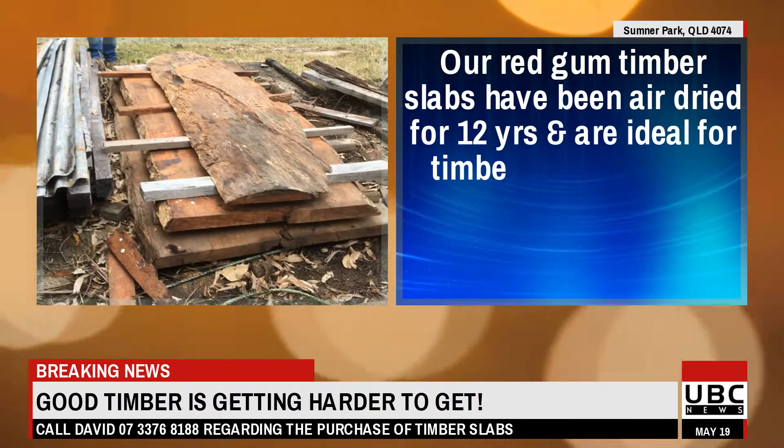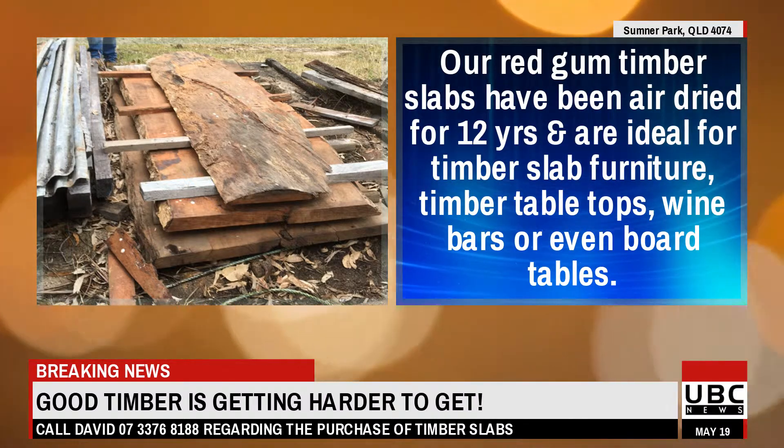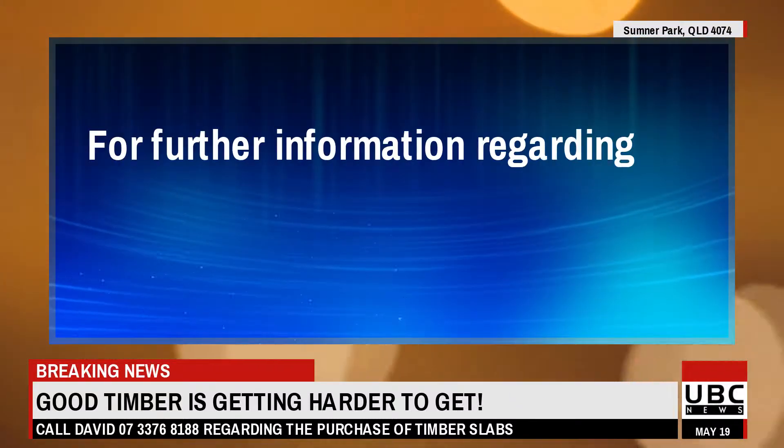Our red gum timber slabs have been air dried for 12 years and are ideal for timber slab furniture, timber table tops, wine bars, or even board tables.